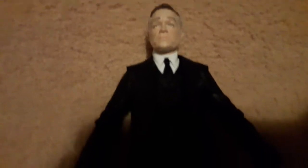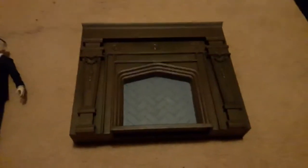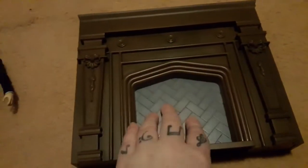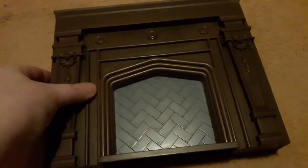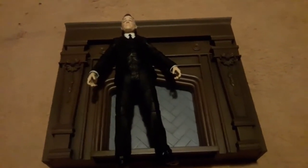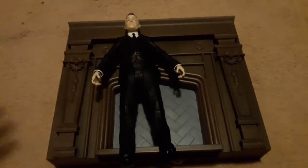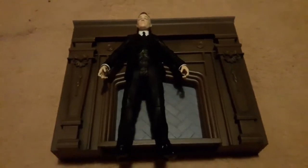Next up we have Alfred Pennyworth. I'll try and pull him closer for you — it does look quite like Sean Pertwee to be fair. You've got little tiny details like a little pocket watch. But again, for the money, if you just look at this fireplace that Alfred comes with — something simple like a hidden lever or a bit of fire in the fireplace would have been nice — a bit more detail on that fireplace. Alfred actually doesn't come with any accessories, which is a bit of a shame. I would have liked to see maybe a gun or anything really.